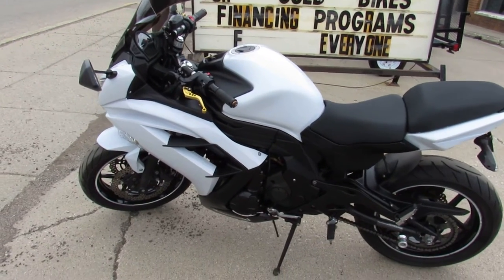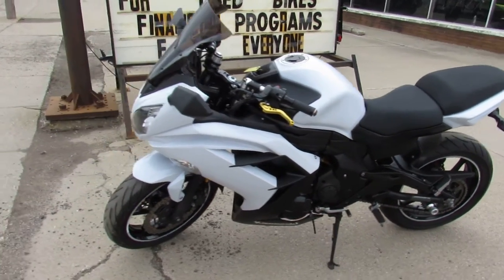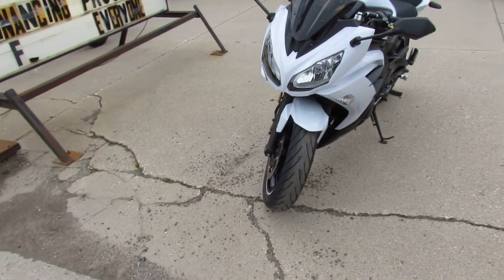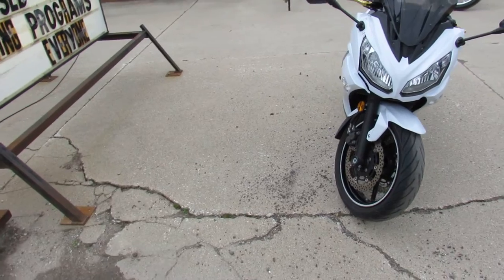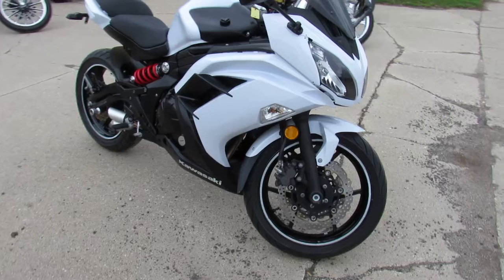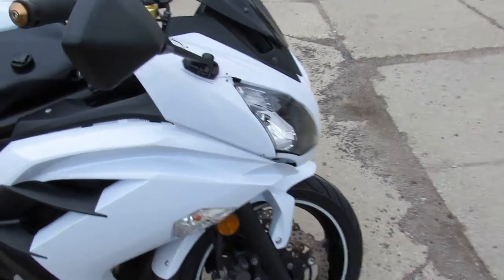Hey guys, ApprovalPowerSports.com here doing some videos on some bikes we just got in. Check this one out — 2013 Ninja 650R for sale. Only has 6,180 miles on it. It's got a few minor cosmetic bumps and bruises, but it's got a clean title and runs strong.